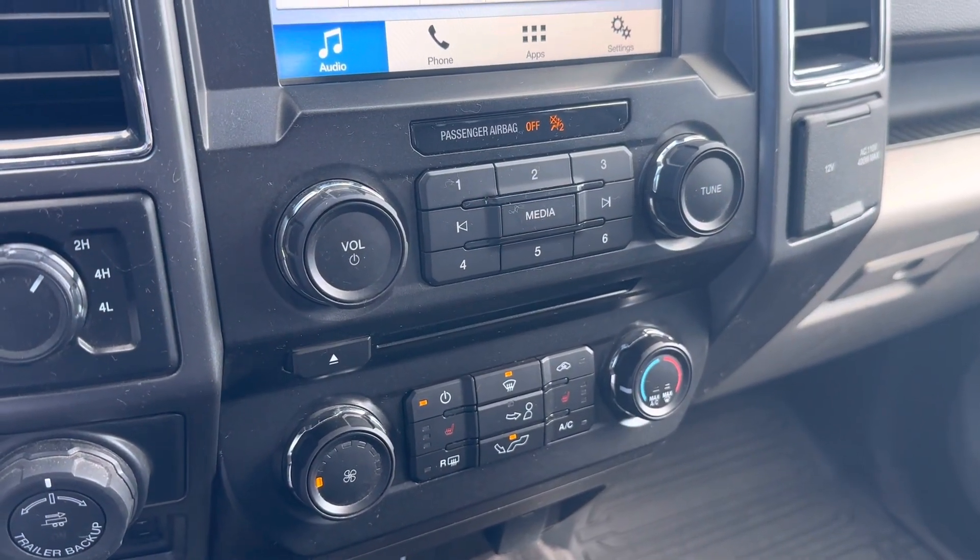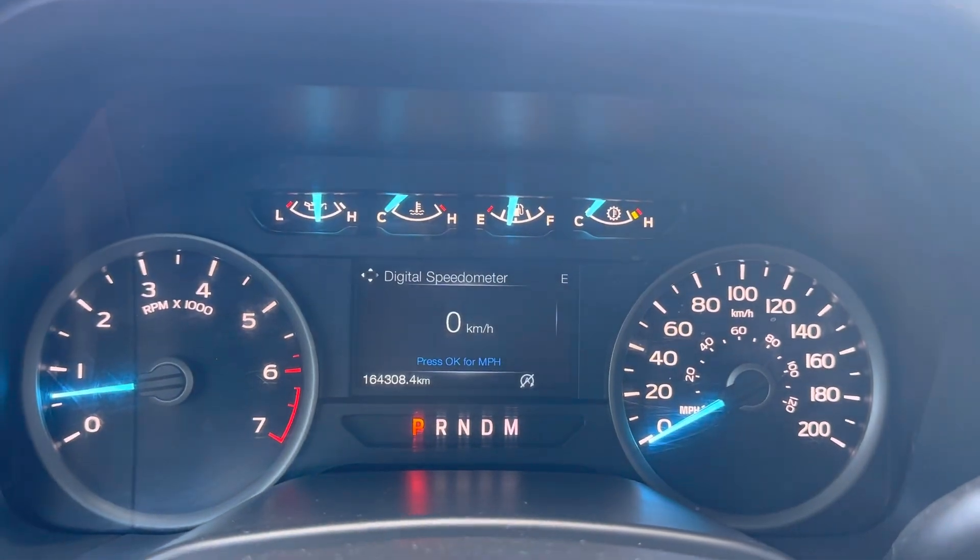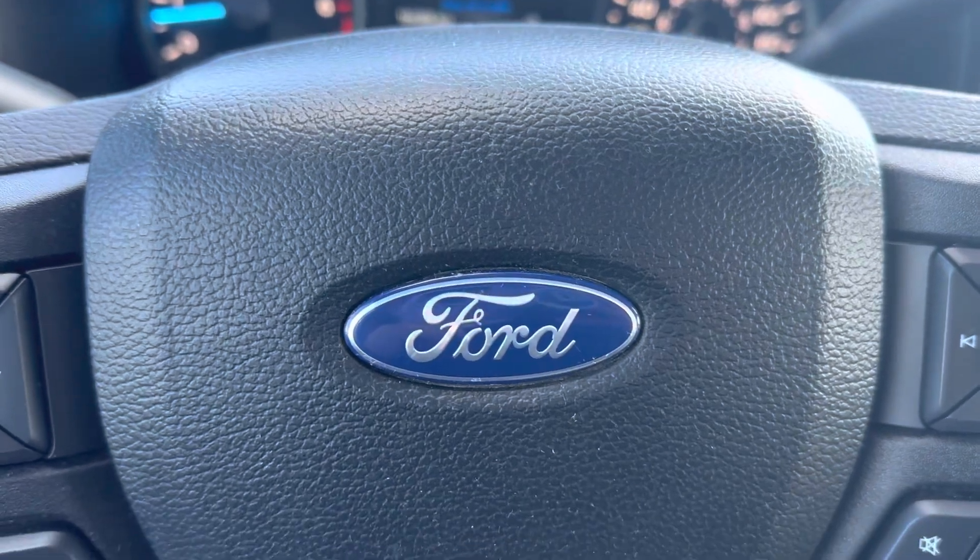You do not have dual climate control — climate control, heated seats. This truck has 164,308 kilometers. Come check it out at Country Ford in Wilkie.